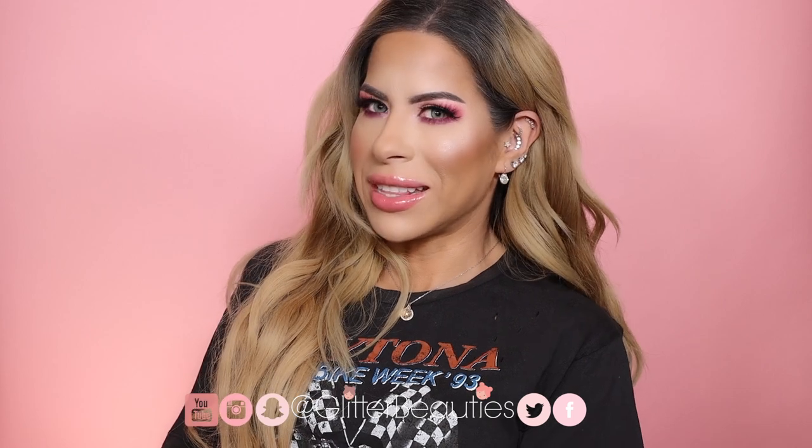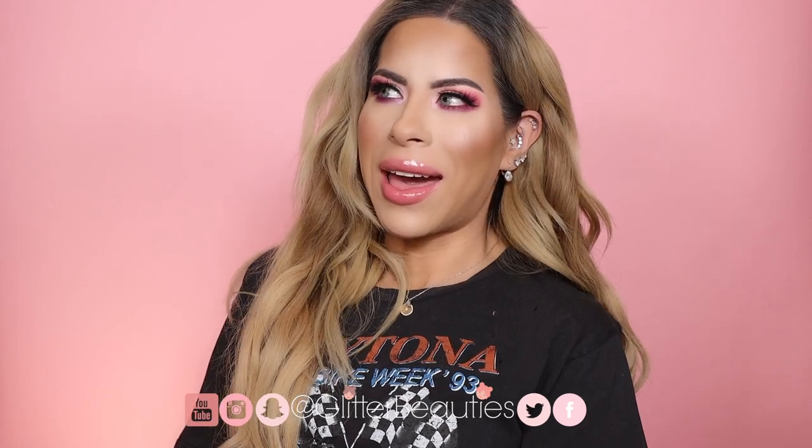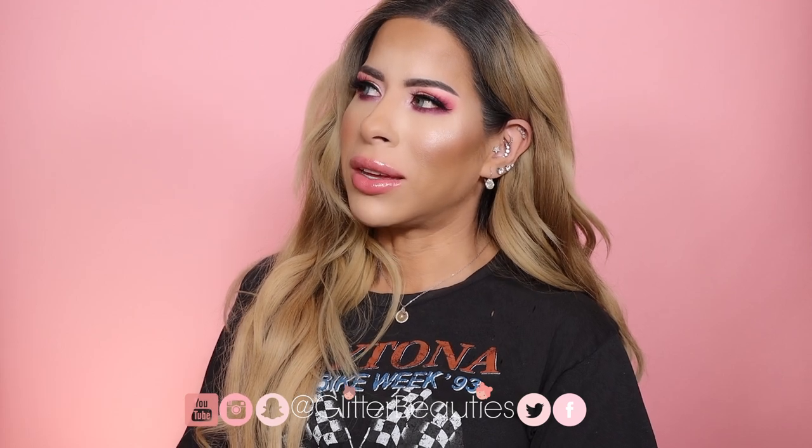I just wanted to do something a little bit different. I feel like I'm always doing tutorials and reviews, so if you guys don't like this kind of video then I will see you on the next one. But I hope you want to listen and that you're interested. I will also show you this eyeshadow look — it's just a very quick tutorial, but most of the video we are going to talk about my current favorites, which maybe will give you guys some ideas for Christmas presents.